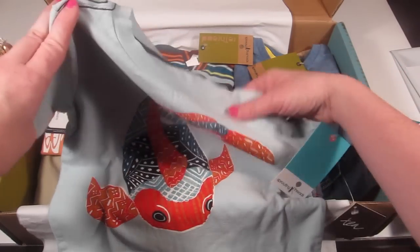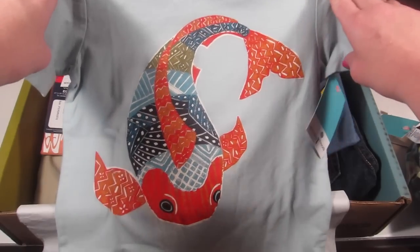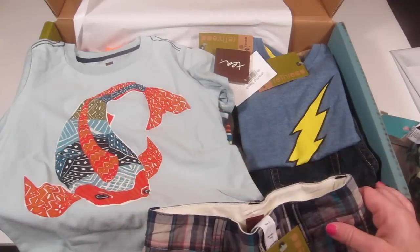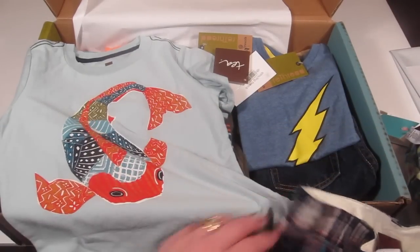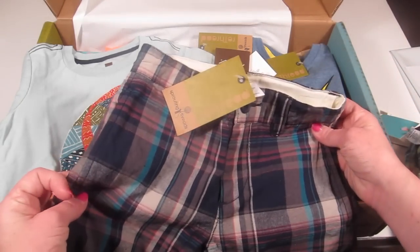Next up is a koi fish shirt, also from the Tea Collection at $22.50. It's a pretty blue color and again super soft.